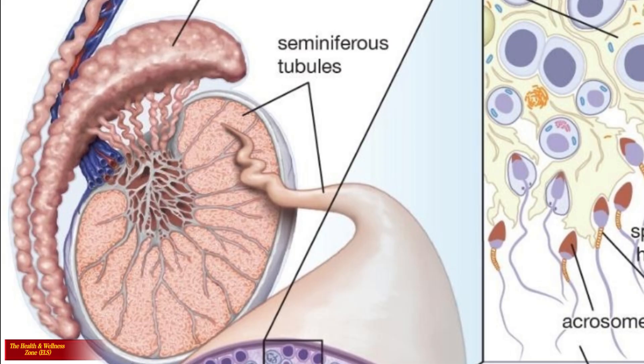Within the testes is a network of coiled tubes called seminiferous tubules. These tubules are responsible for producing sperm through a process called spermatogenesis.